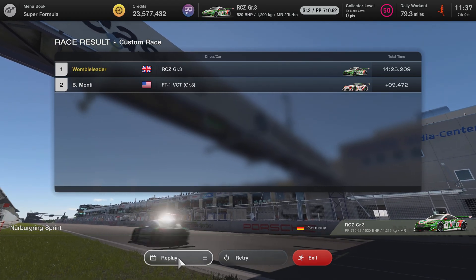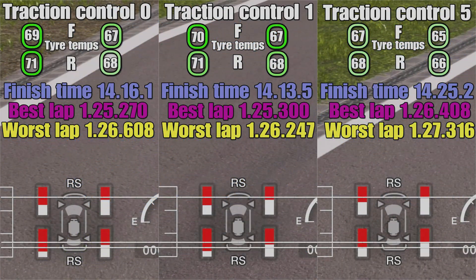Let's put all the data on the table. We've got our three runs with tire wear as we cross the line on lap 10 at the bottom of the screen, tire temperatures at the top, finishing time, best lap, and slowest lap. It's clear that traction control five has significantly saved the tires over TC one and zero, but our best lap is over a second slower than the two previous runs, and our worst lap is nearly a second slower than traction control one.